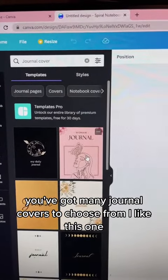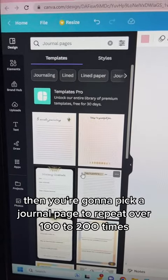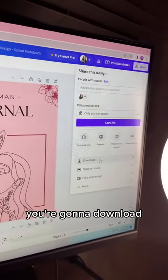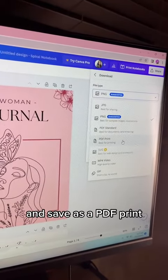Pick a journal cover you like, then pick a journal page to repeat over 100 to 200 times. After you create your journal, you're going to download and save it as a PDF print.